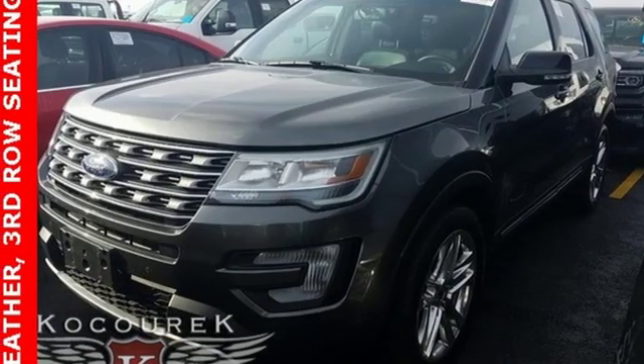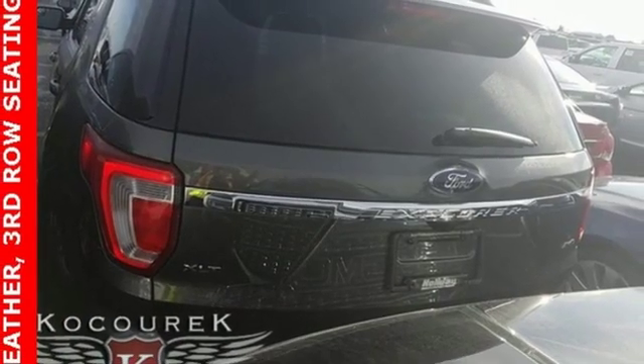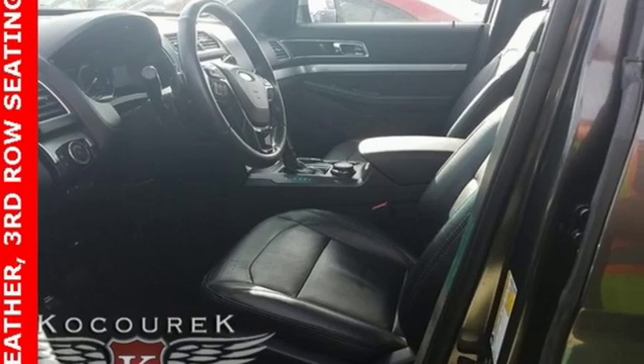Power heated mirrors, voice activation, aluminum wheels, doors and push-button start proximity key, and V6 engine.